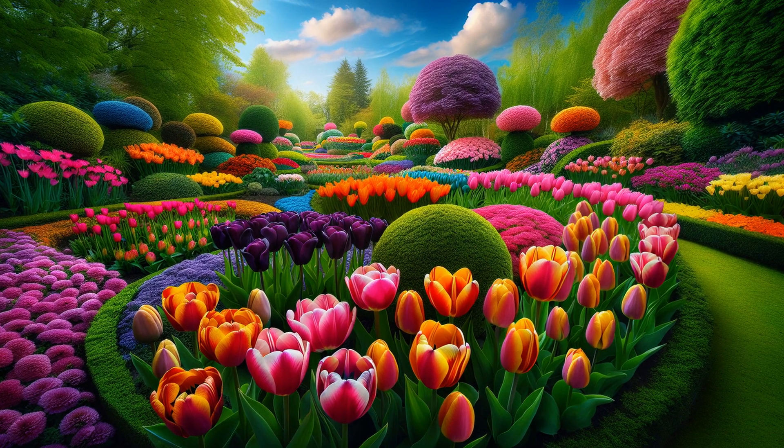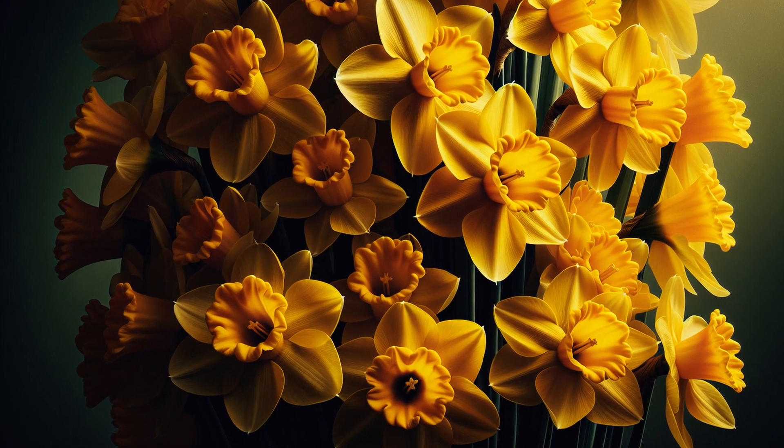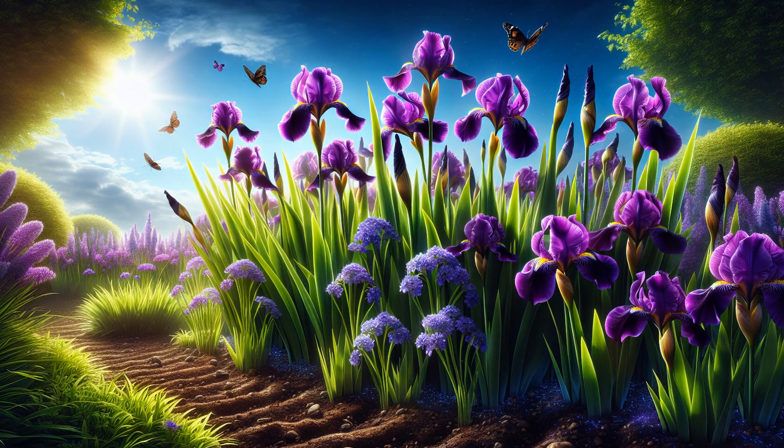Tulips are the heralds of spring in Zone 6, with their vivid colours and elegant shapes. Daffodils, with their cheerful yellow petals, resist most pests and diseases, making them a hardy choice. Irises add an artistic touch with their unique floral patterns and rich shades.